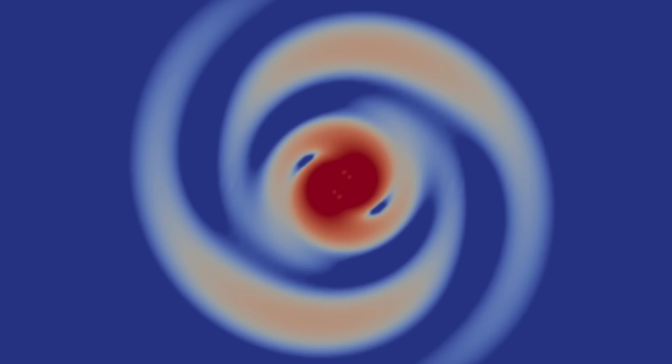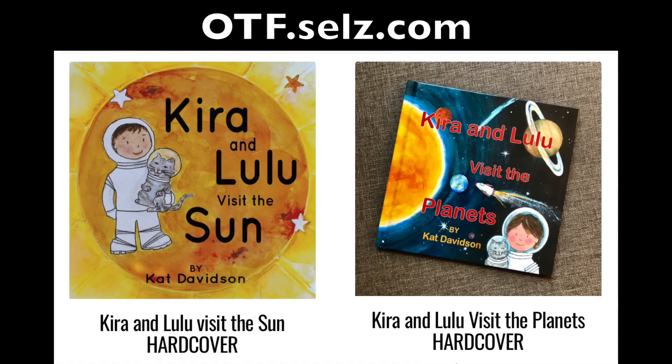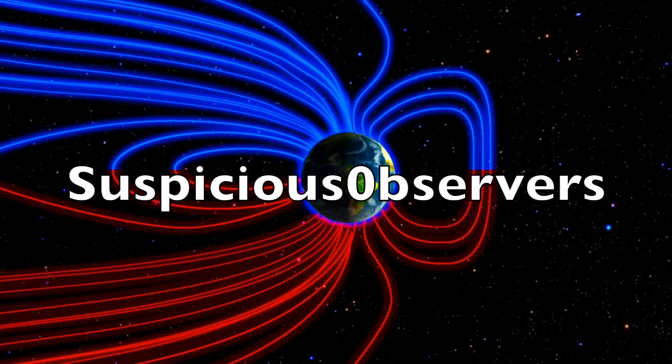Along with those climate videos below is the plasma cosmology film — films actually. Please check them out as they will get you caught up on nine years of research, much more actually, in less than one day. Today will be the last day for free U.S. shipping on the children's books — perfect gifts for the little ones. My wife is extremely talented and it shows — otf.sells.com. We greatly appreciate your support. We've got wind map forecasts and shots of our star to close, and we'll do this all again tomorrow.